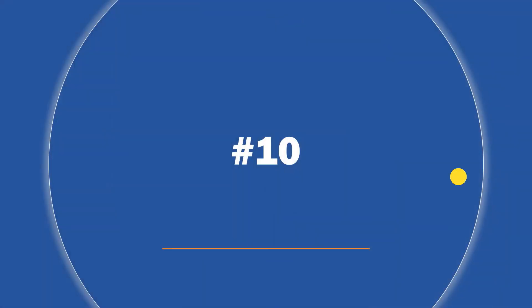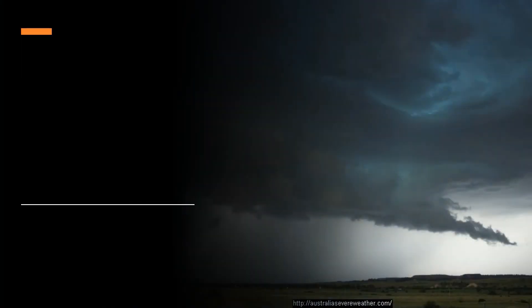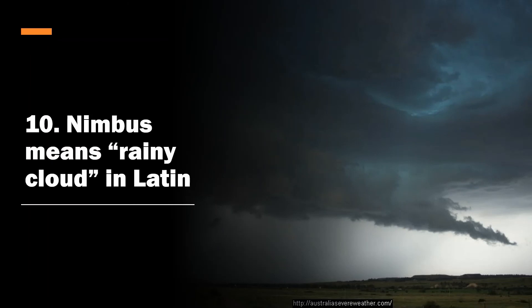Number ten: 'nimbus' means rainy cloud in Latin. Hence nimbo-stratus and cumulonimbus — both clouds have this in common: they produce rain. Nimbo-stratus are typically dark underneath, and the cumulonimbus cloud is typically dark too. It actually also means 'dark cloud' — fun fact.